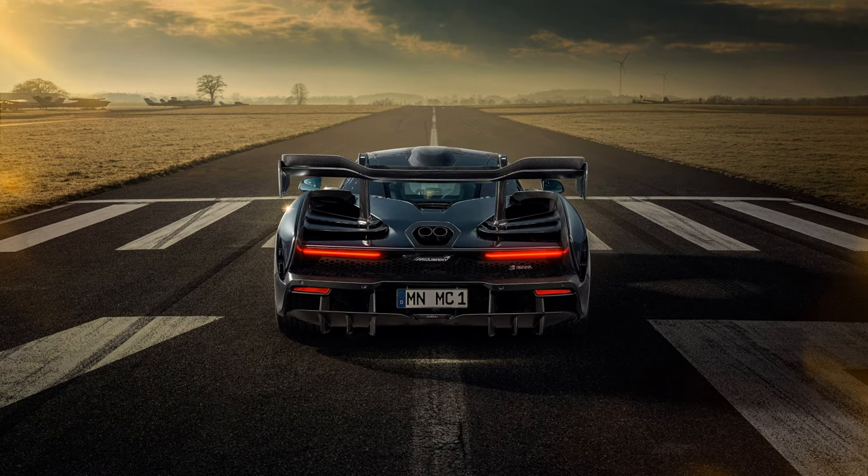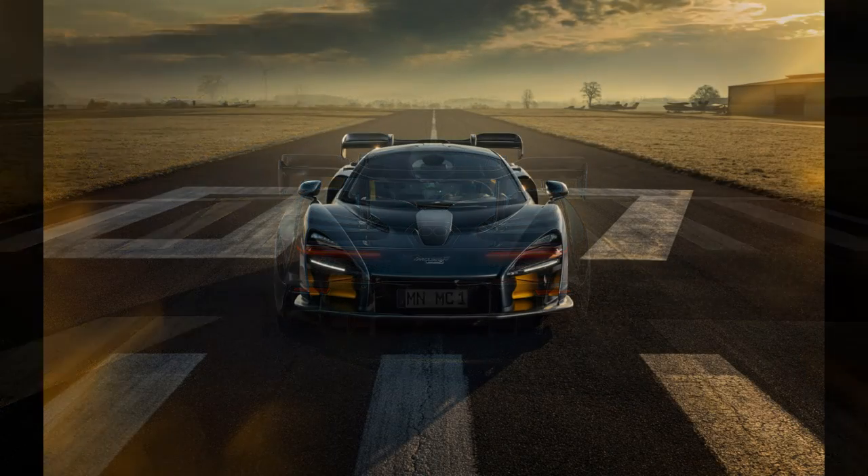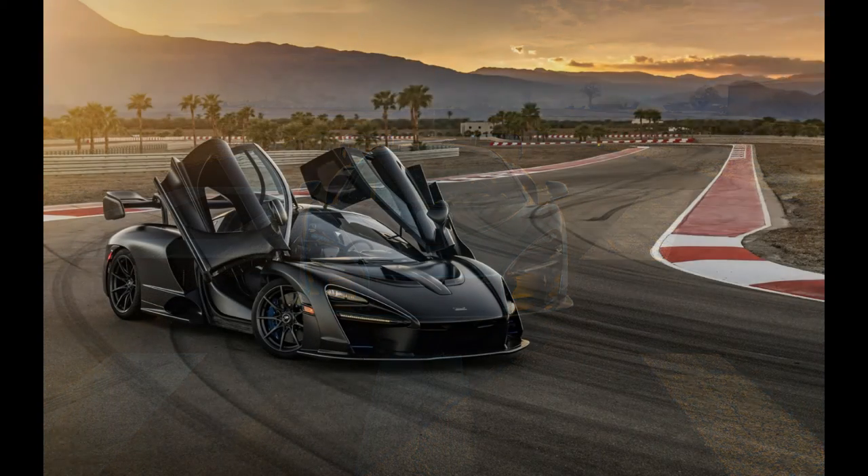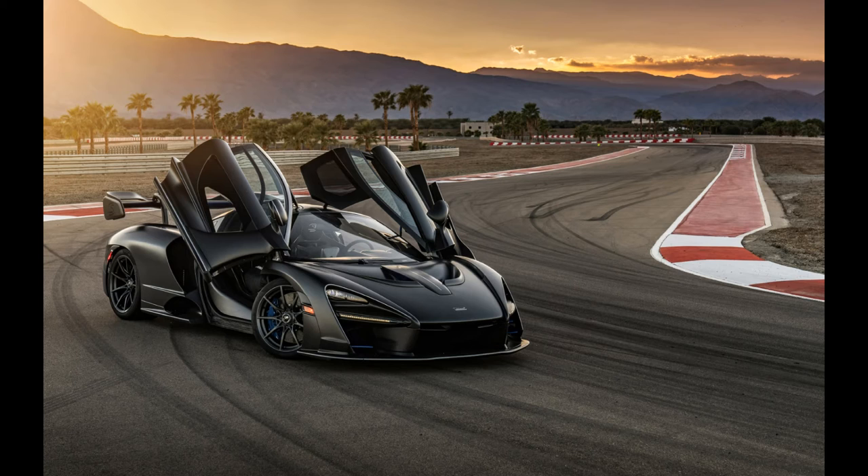This hypercar incorporates a 7-speed dual-clutch transmission system, with all power going to the rear wheels through the rear axle. The car weighs 1,198 kilos.